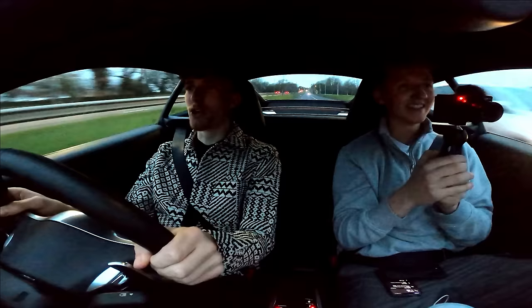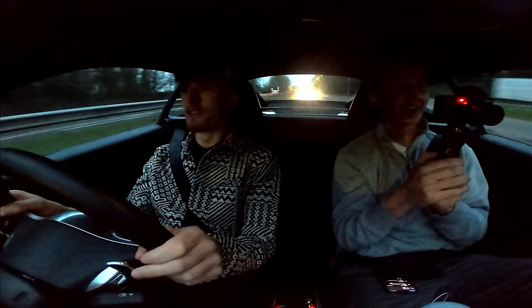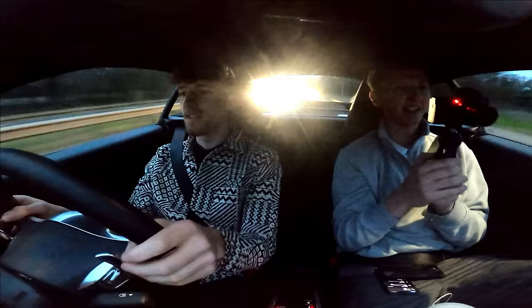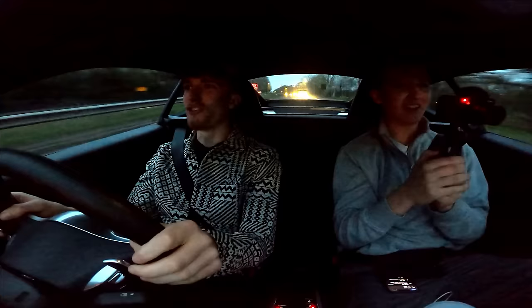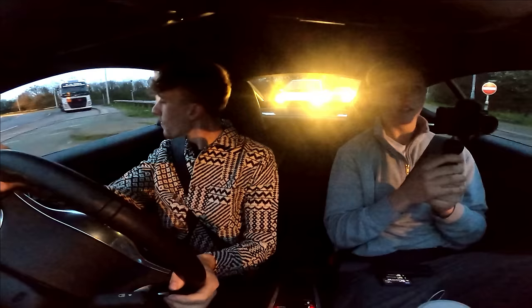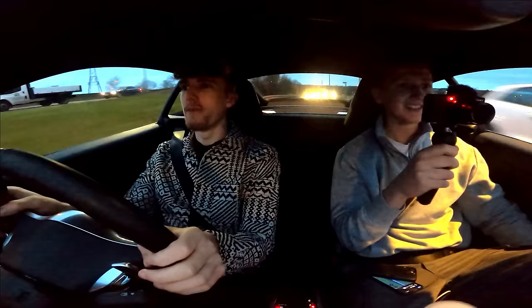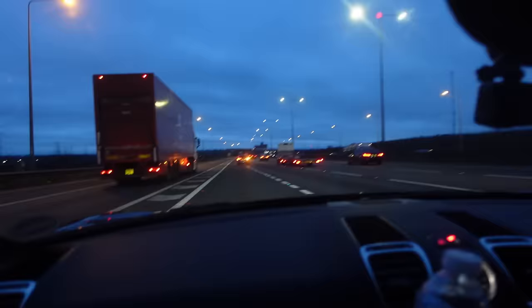Oh my God, it kicks you up the ass every time you change gear. It revs so high, kicks up the ass. I'm in love, I'm literally in love. Oh my God, it sounds glorious - it has that Porsche flat six sound. Oh my God, how is this my car? Lord have mercy.